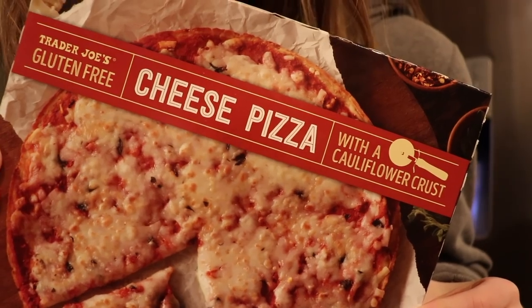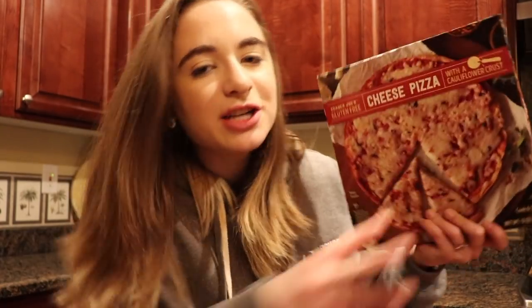Hi guys, the time is 5:30 and I'm back home from the rink. So for dinner, I'm going to be making cauliflower crusted pizza. This is for when you really, really want pizza, but you're a competitive figure skater and you need to be healthy — just have some cauliflower pizza. I don't actually eat this whole pizza; I share half of it with my mom. Let's get to making this awesome cauliflower crusted pizza, again from Trader Joe's, because that is the best store ever.